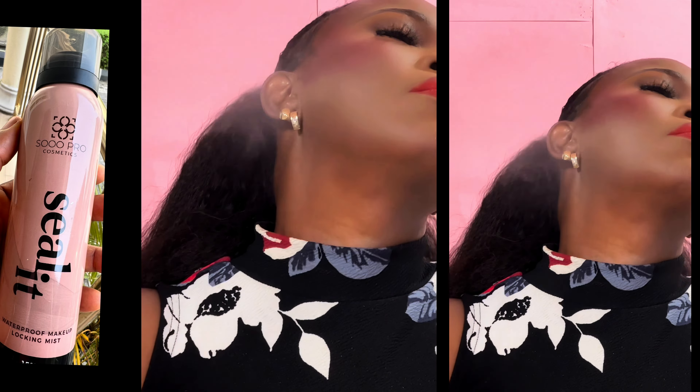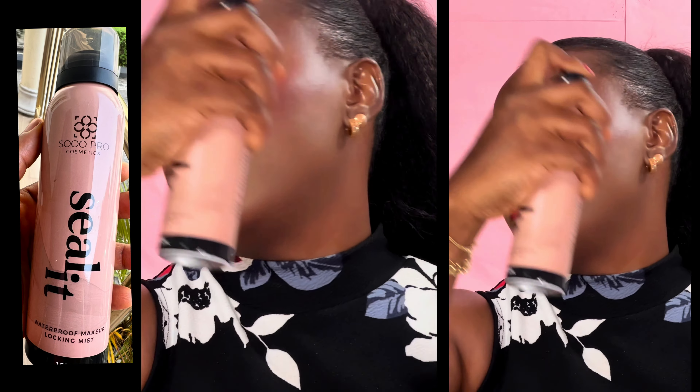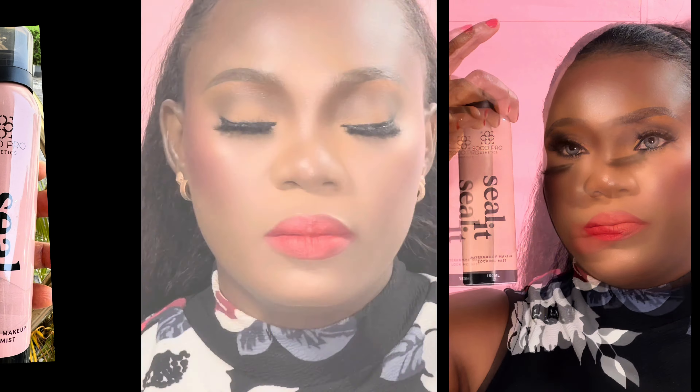Long-lasting, locks up makeup, no makeup transfer — everything! Aside from my Charlotte Tilbury setting spray, this Soap Pro spray was one I bought over and over again. Check out how I even sprayed it on myself — check out the finishing. Just go and buy yours; this isn't hype, just buy yours.